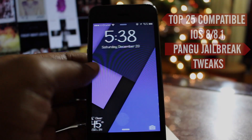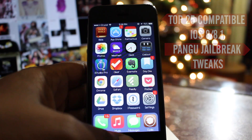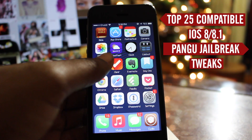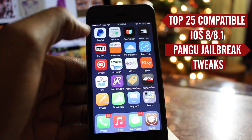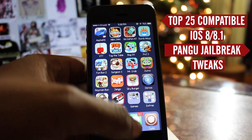With the iOS 8 jailbreak, a lot of tweaks are now outdated. Here's a few compatible tweaks to ease your anxiety. I do apologize for my very long absence from this YouTube thing. I've been very busy and very lazy, so to make up for that, here's 25 tweaks to hopefully ease your mind.